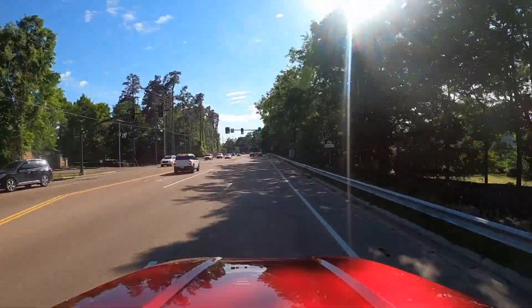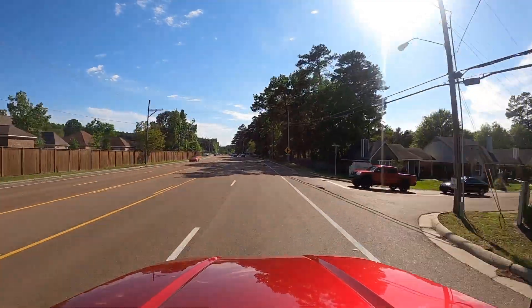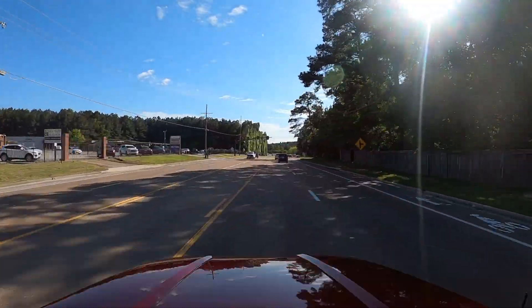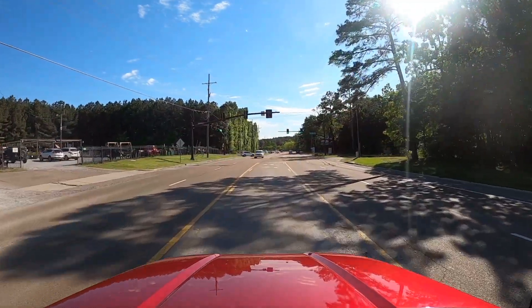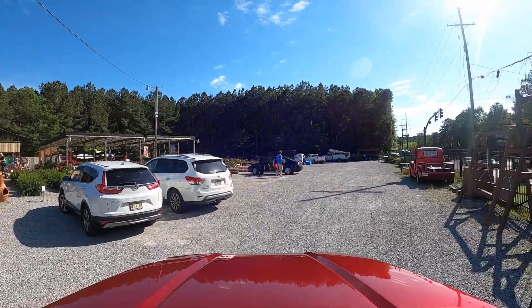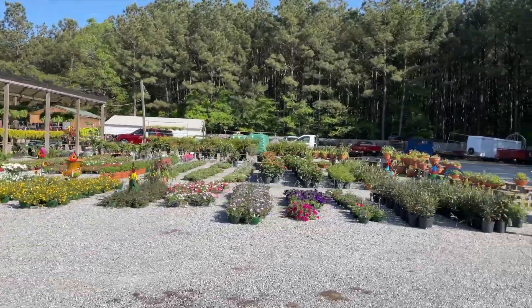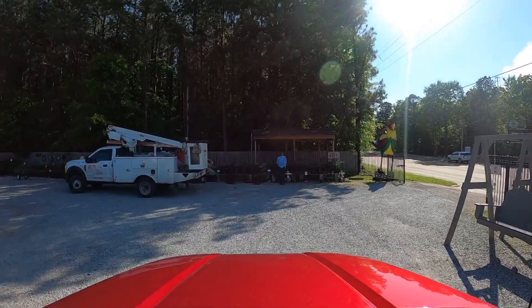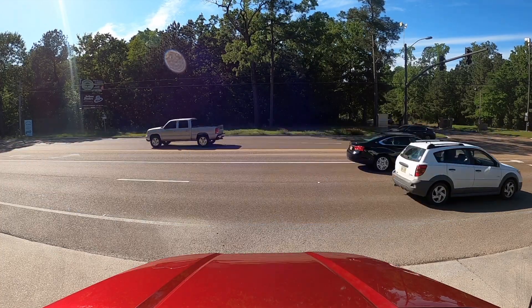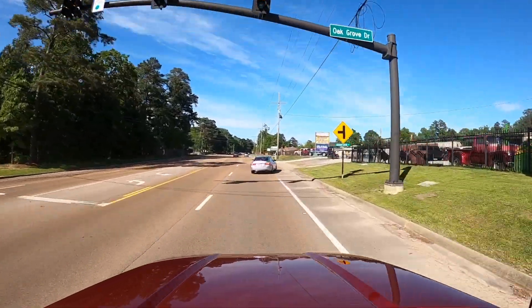We're going south on Old Fannin Road down to Cockrell's Farmers Market. On the way you've got several neighborhoods - Barnett Bend, Oak Grove, and Avalon with a nice brick entryway. Cockrell's is a great local business - they've got all kinds of decor, yard decorations, lots of plants, flowers, and locally grown vegetables. It's all local - you can't beat the quality of something grown right here in Mississippi. Didn't have to get shipped or frozen.